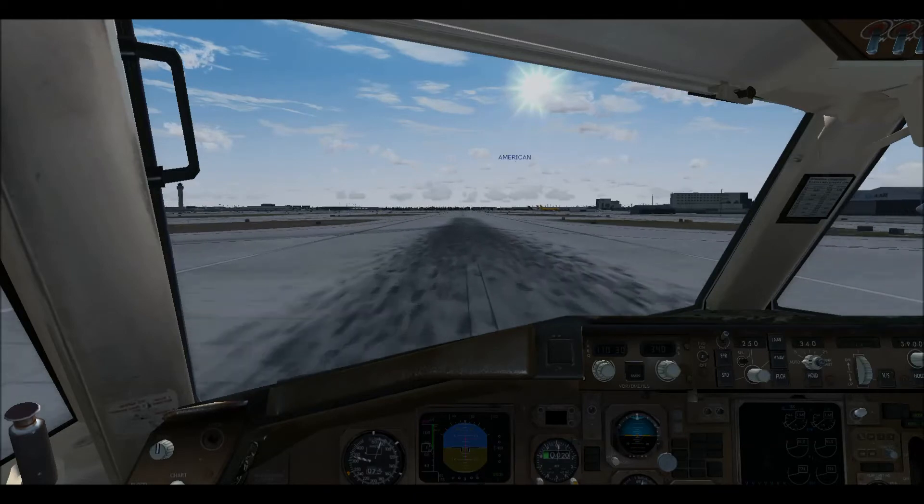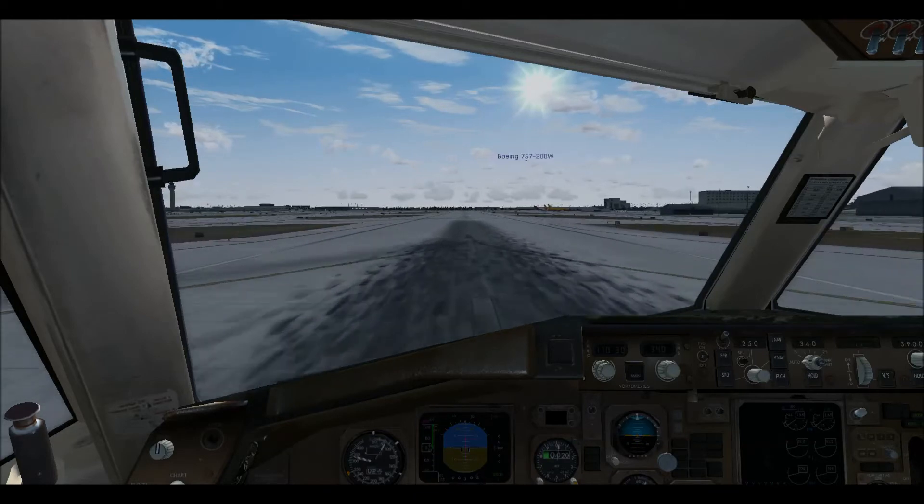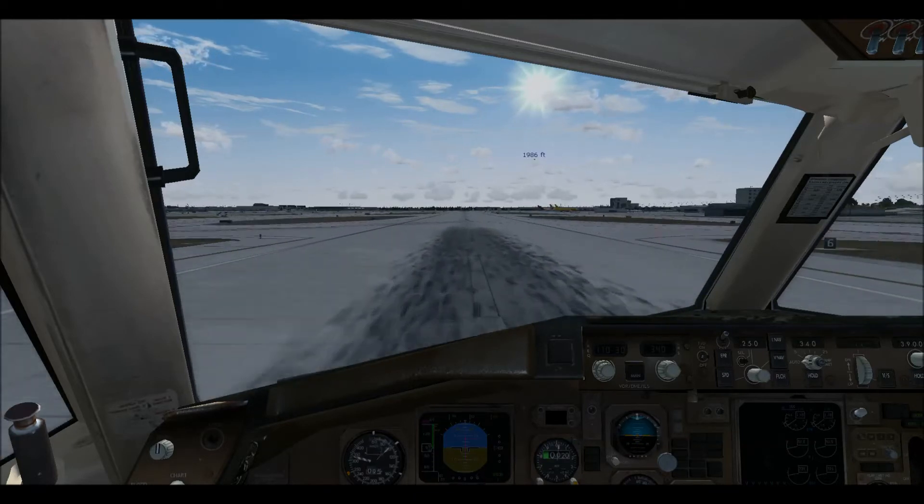Miami Tower, United 1-680 is 1.1 mile speed, inbound visual runway 26 Right approach.